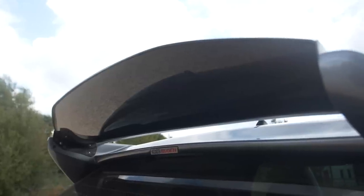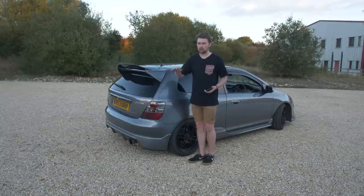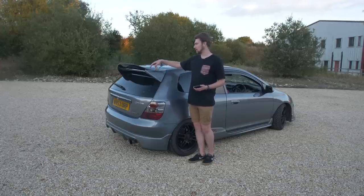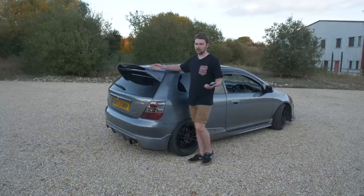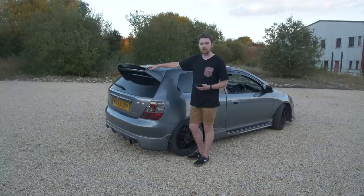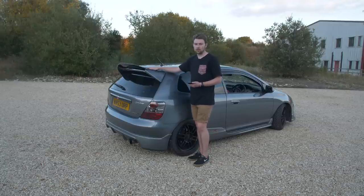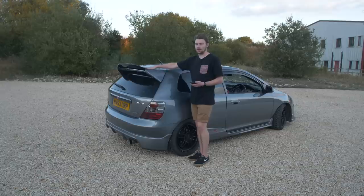Working around to the rear, I've got this Mugen style wing with a carbon blade. I actually got this as a present so I didn't pay for it. I'm not including paint costs in any of this since that varies by location. The Delta Styling one with the carbon blade is £290 — I'm pretty sure this was cheaper when I got it, possibly from Amazon at the time, but it's been years.